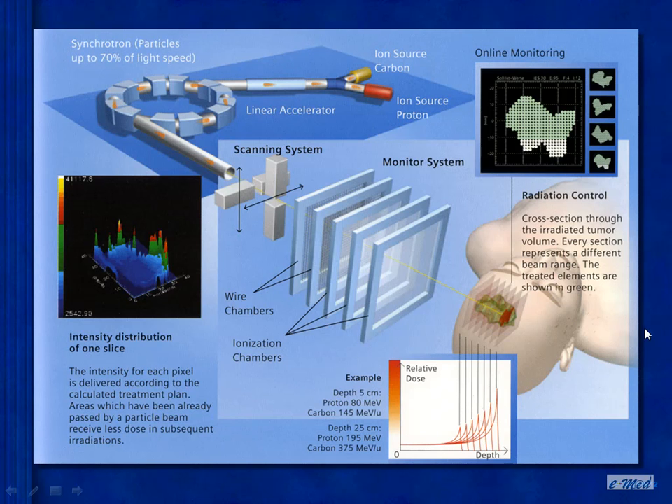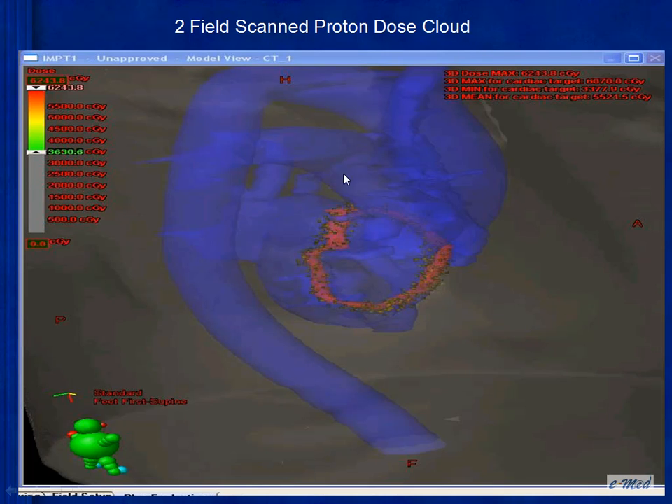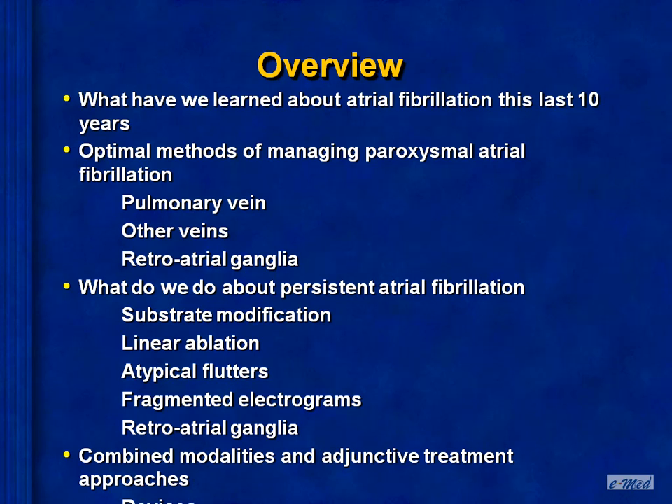Non-invasive approaches are something to look forward to in the next 5 to 10 years. The early major advance occurred about a year ago using a unique energy source — somewhere between a carbon and proton beam — that has the ability to target either just the ganglia or just the atrial myocardium without damage, in experimental studies, to the esophagus. It is possible using such an approach to produce a lesion-like circumferential ablation around the pulmonary veins.